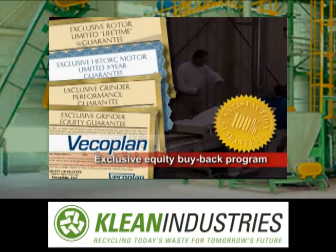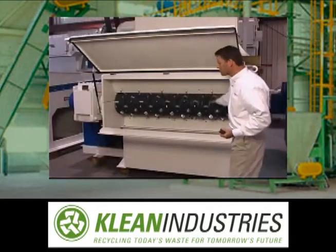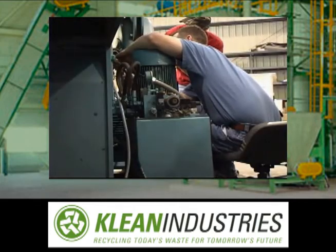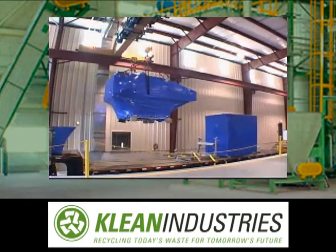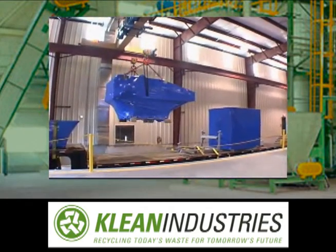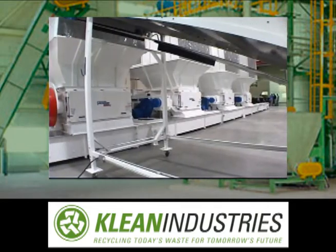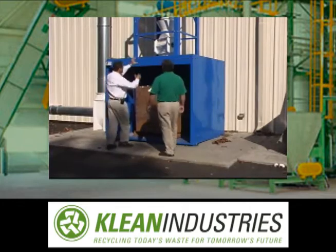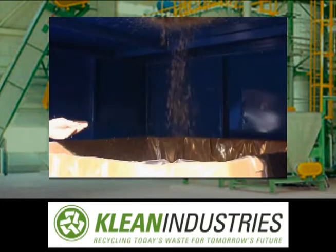As well as our exclusive equity buyback program — your investment today becomes equity value when you trade in or upgrade to a larger shredder. We're also experts in refurbishing older machines to factory fresh condition. With nearly four decades of experience in size reduction technology, we are uniquely qualified to provide our customers with the most advanced plastics recycling solutions in the industry.